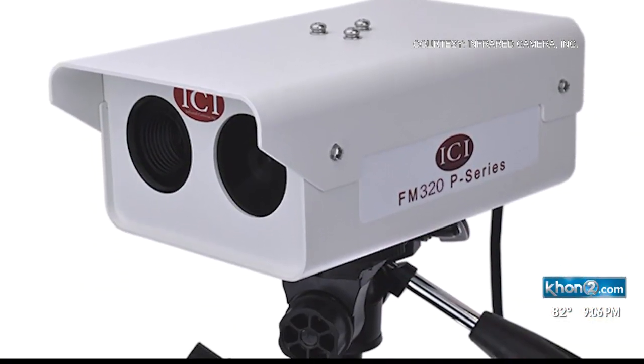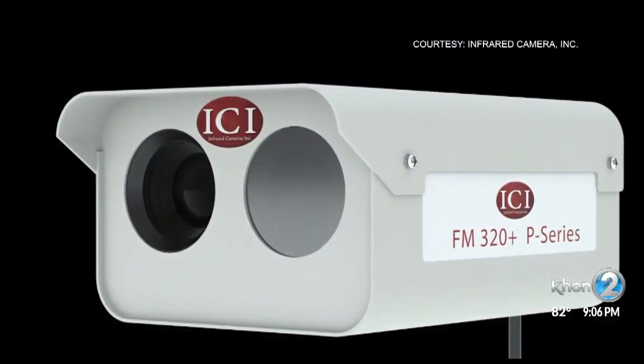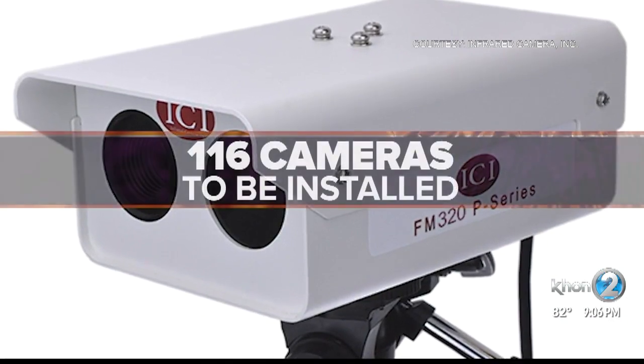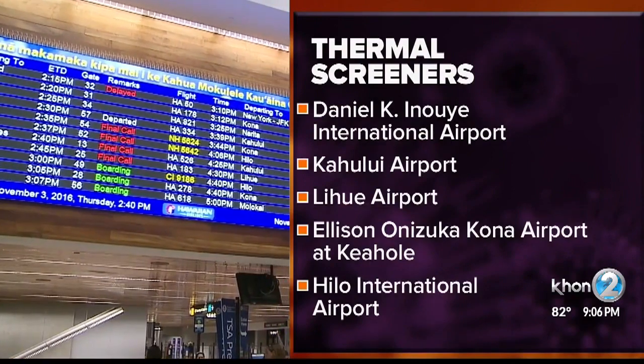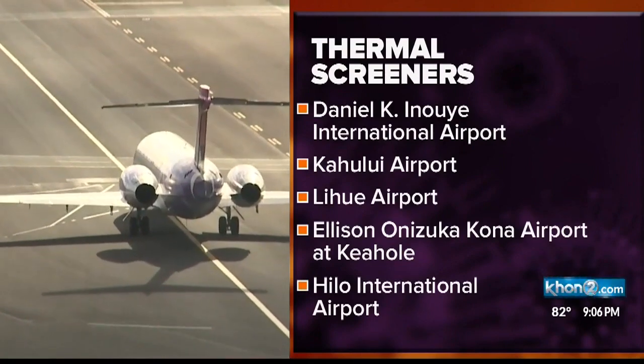This is what the thermal screening cameras will look like. One camera lens is a thermal screener, while the other works to detect faces and bodies. A total of 116 thermal cameras will be rolled out at Daniel Kealoha International Airport, Kahului Airport, Lihue Airport, and Ellison Onizuka Kona International Airport at Keahole.